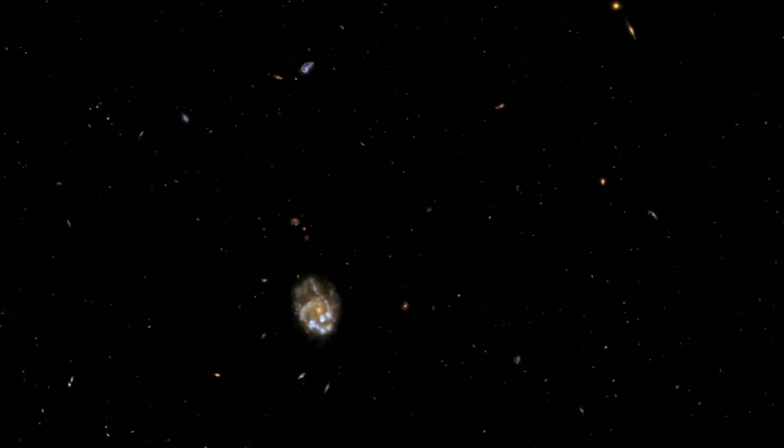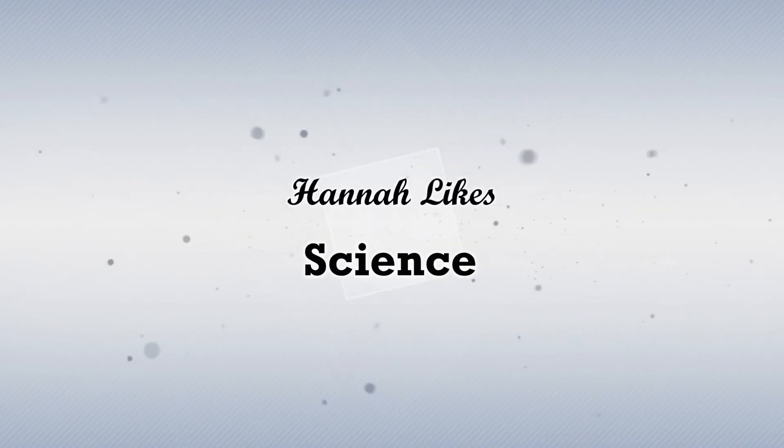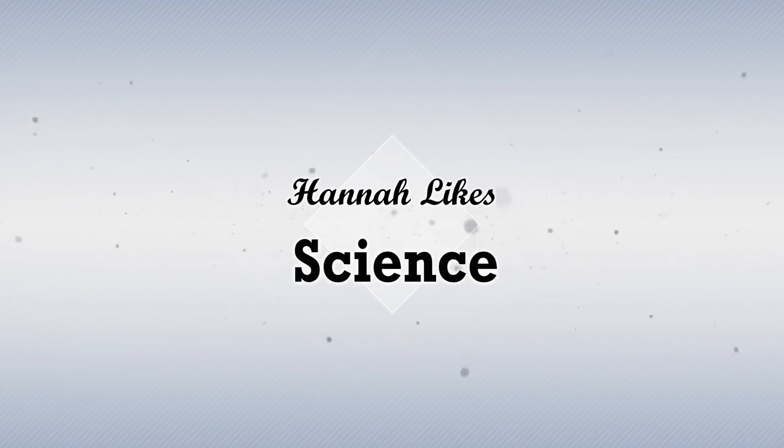We'll see how successful I am at that because I'm awkward, and I'm surrounded by adults. Also, if you're wondering why Hannah looks just a little bit different today, it's because I don't like to wear makeup in the summer. Anyway, let's go!